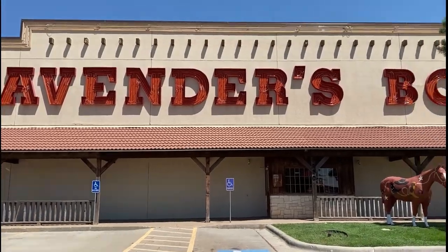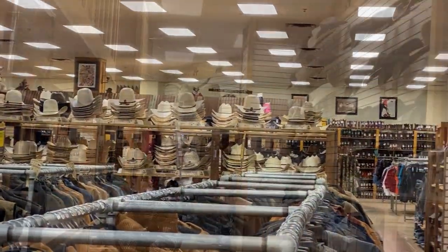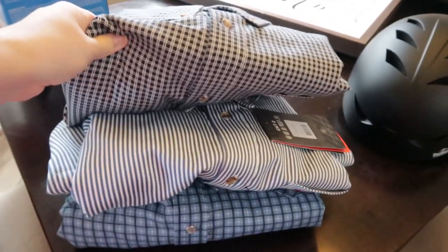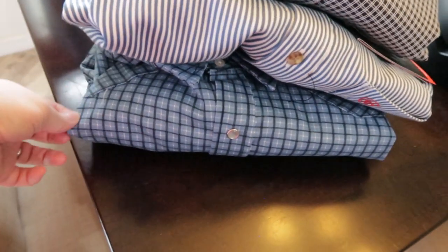We are headed to a Western store. Jason needs some work shirts - they are called FLR shirts, which is actually a Christian radio station, Family Life Radio, and they sell them at this Western store. He's getting three of them today. Today is the no-tax weekend so everybody is going to be out shopping, taking advantage of that for back to school. These are the shirts Jason got: a blue checkered, a blue stripe, and a lighter blue checkered. Nice!